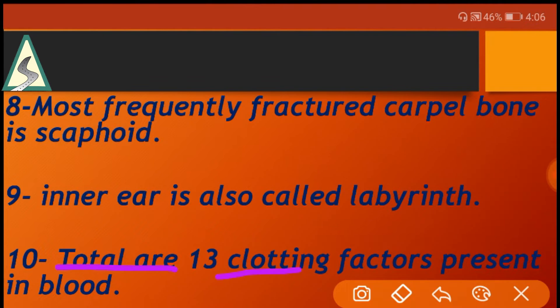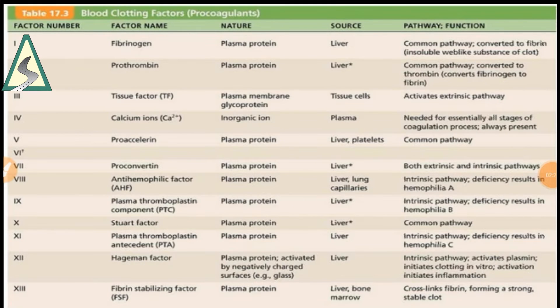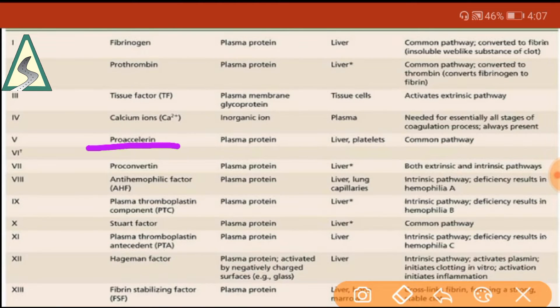There are 13 clotting factors present in blood. Factor 1 is fibrinogen. Factor 2 is prothrombin — deficiency of the second clotting factor causes thrombophilia. Factor 3 is tissue factor (thromboplastin). Factor 4 is calcium ion. Factor 5 is proaccelerine (labile factor).